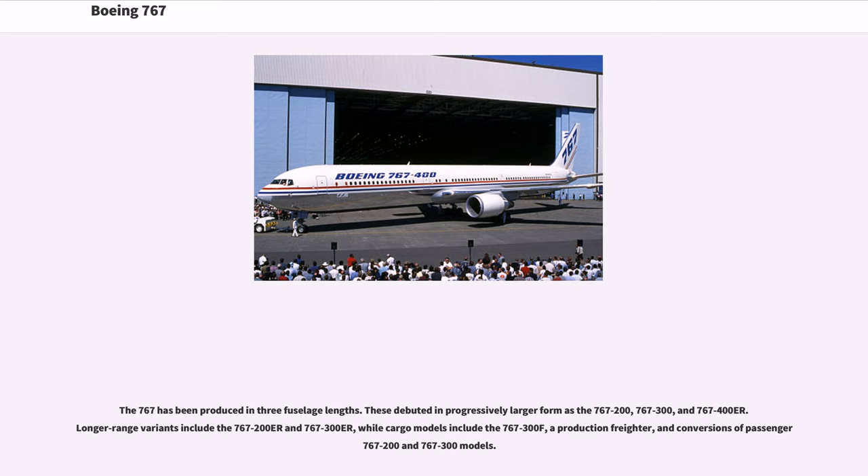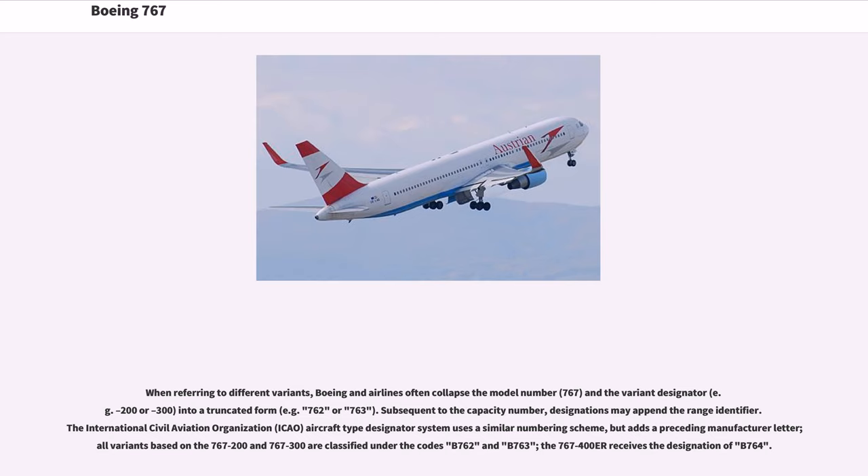The 767 has been produced in three fuselage lengths, debuting in progressively larger form as the 767-200, 767-300, and 767-400ER. Boeing and airlines often collapse the model number 767 and the variant designator, for example minus 200 or minus 300, into a truncated form such as 762 or 763. The International Civil Aviation Organization (ICAO) aircraft-type designator system uses a similar numbering scheme but adds a preceding manufacturer letter. All variants based on the 767-200 and 767-300 are classified under the codes B762 and B763, while the 767-400ER receives the designation B764.